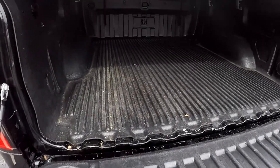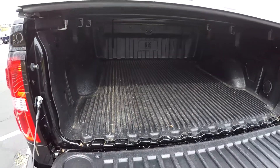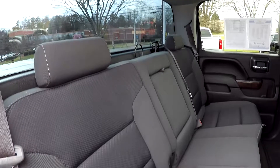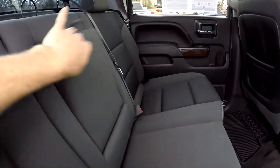Inside the bed of the truck you have a full bed liner and this nice soft tonneau cover — looks to be dry with no signs of any water on the interior. Taking one more look at the back seat from the passenger side, in the center you do have an armrest with some additional cup holders.